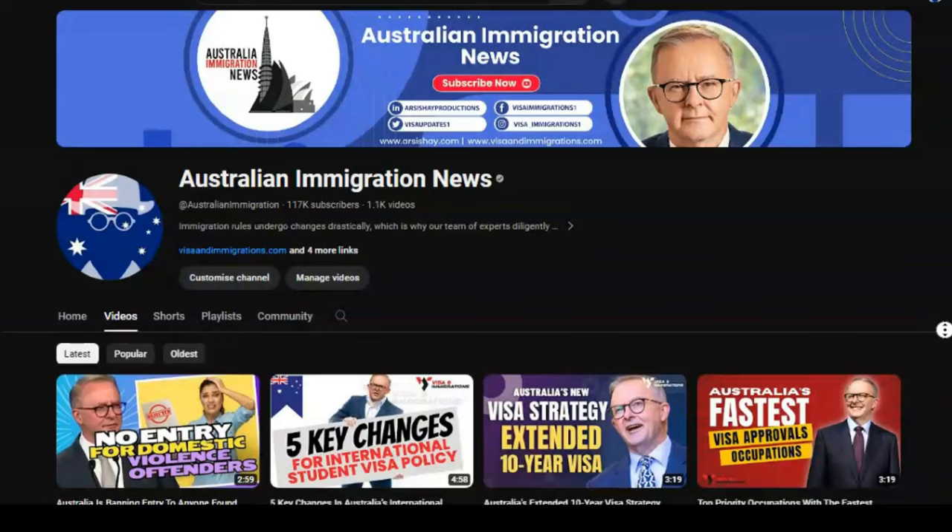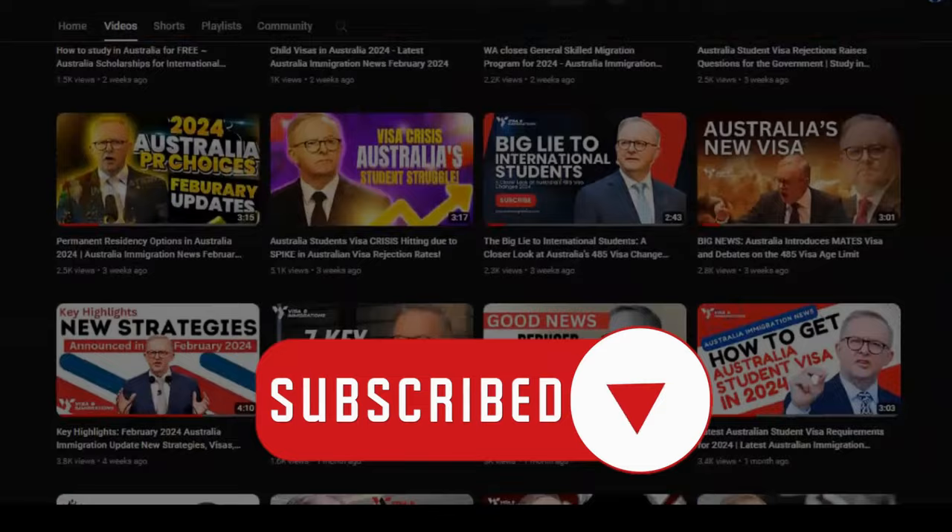Stay ahead of the latest Australian immigration updates by subscribing to our channel. Browse our playlist of over 1,000 carefully curated videos by our team, bringing you the latest updates as they happen.